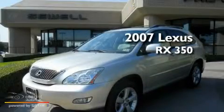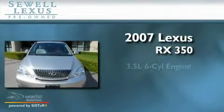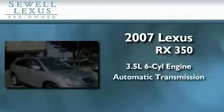This is a certified pre-owned 2007 Lexus RX 350. It has a 3.5-liter 6-cylinder engine and an automatic transmission.